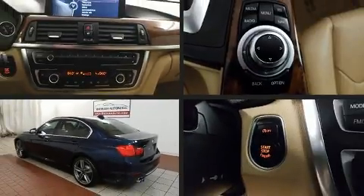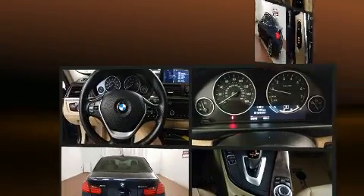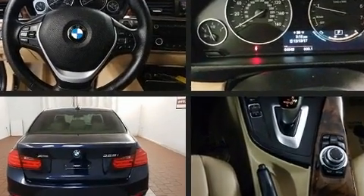The 2013 BMW 328i X-Drive. This four-door, five-passenger sedan just recently passed the 60,000 mile mark.